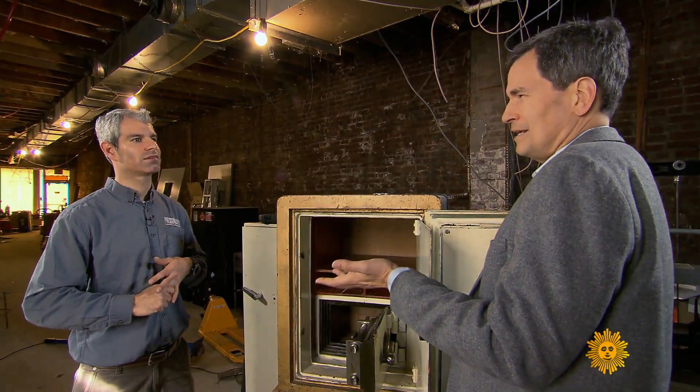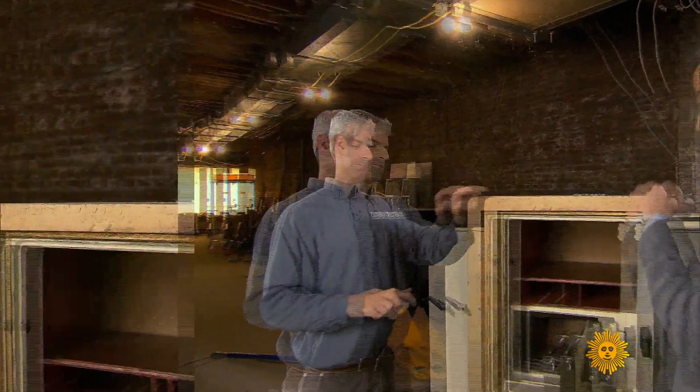In the United States, how many people would you say are at your level? Probably in the hundreds. Out of a hundred safes that people hire you to open, how many stump you? Zero. I'm too well-prepared.